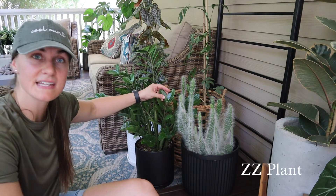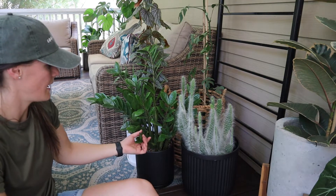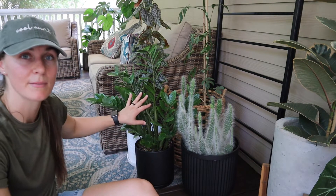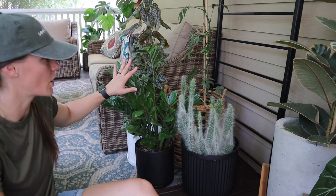This is a ZZ plant — just a regular green one. I love this guy, I've had him for quite a bit. I put him outside just to get that humidity and see if he can grow even larger.